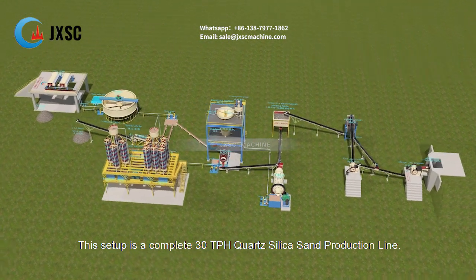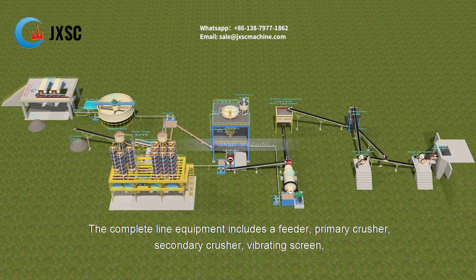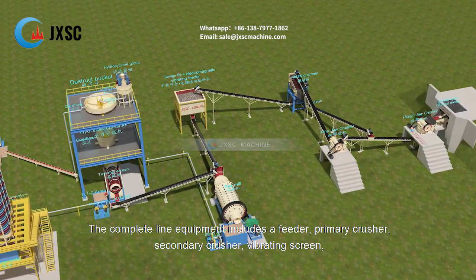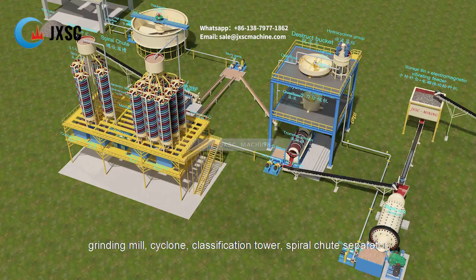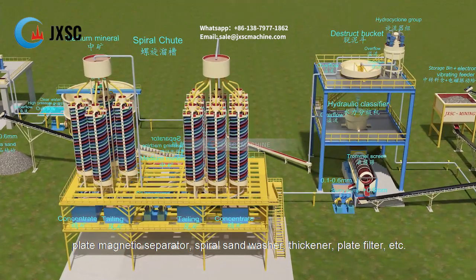This setup is a complete 30 tph quartz silica sand production line. The complete line equipment includes a feeder, primary crusher, secondary crusher, vibrating screen, grinding mill, cyclone, classification tower, spiral chute separator, plate magnetic separator, spiral sand washer, thickener, plate filter, etc.